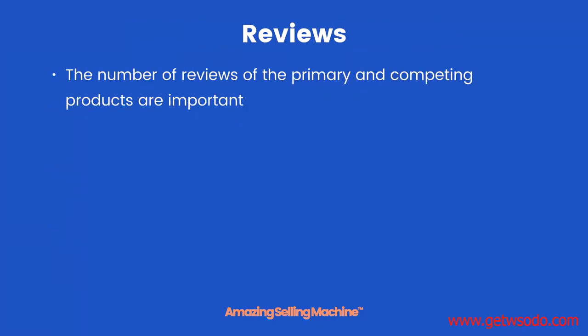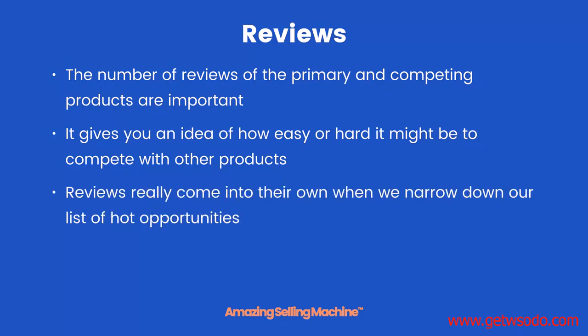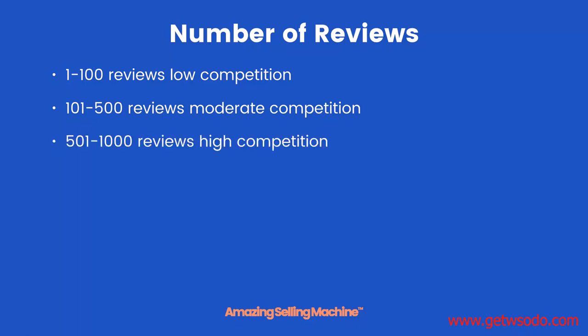Reviews. The number of reviews of the primary and competing products are important. It gives you an idea of how easy or hard it might be to compete with other products. Reviews really come into their own when we narrow down our list of hot opportunities. Generally speaking: 1 to 100 reviews is low competition; 101 to 500 reviews is moderate competition; 501 to 1000 reviews is high competition; and 1001 plus is ultra high competition.